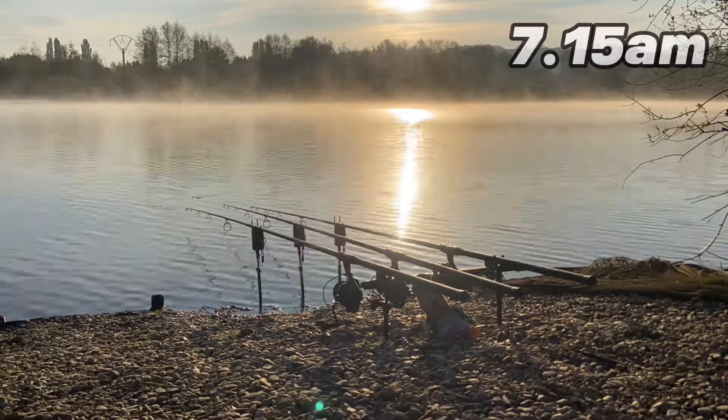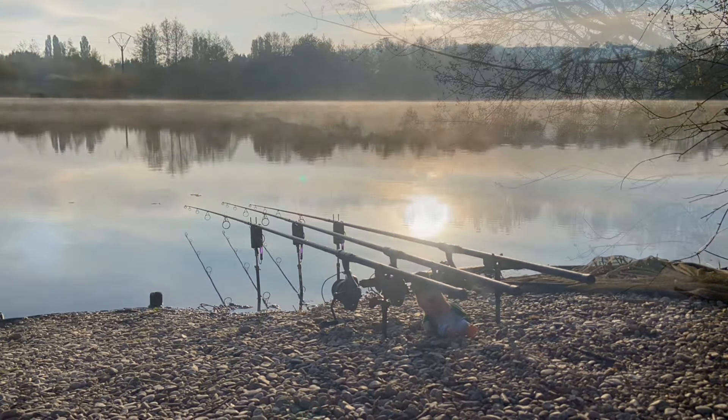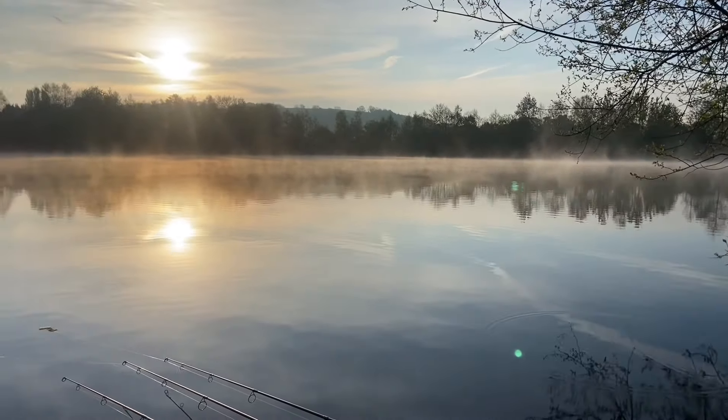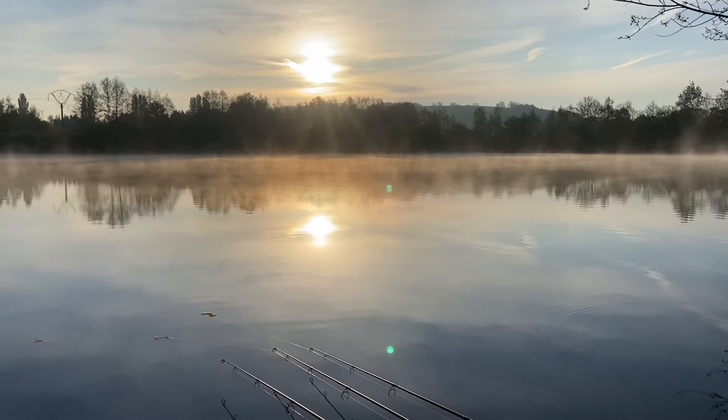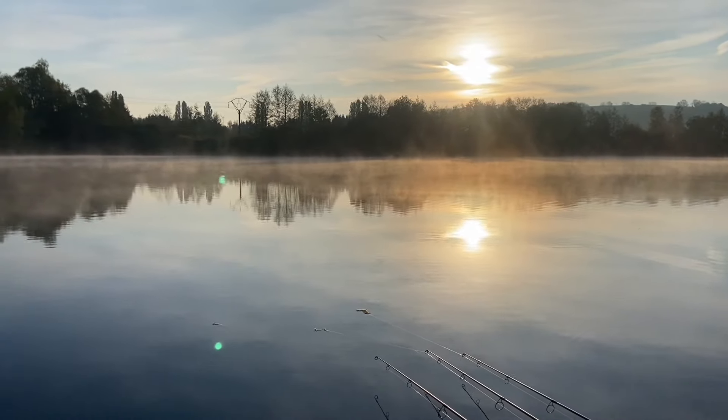After being woken up in the early hours of this morning by that 28lb common, I still managed to get up bright and early to see if I could see any signs of any showing carp. It's always good to be back out on the bank, especially in France. At any time the rods can go off and you can be into a real chunk. That's the first breakfast done and it was absolutely lovely. Going back to the peg now — get the rods out and see what happens through Sunday.